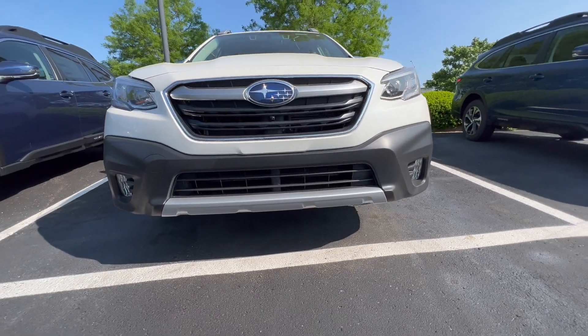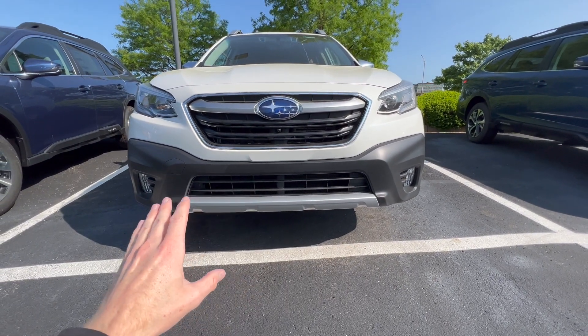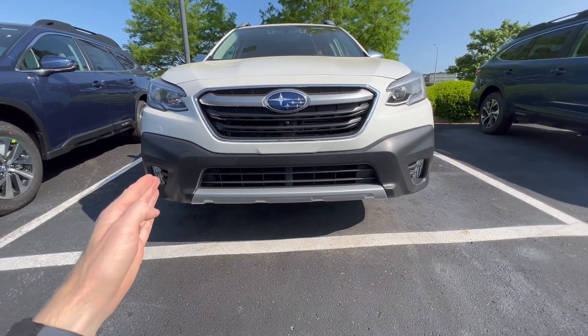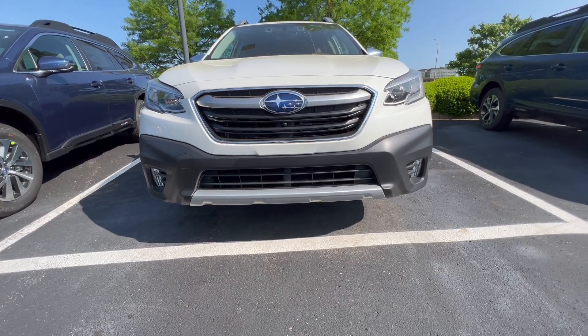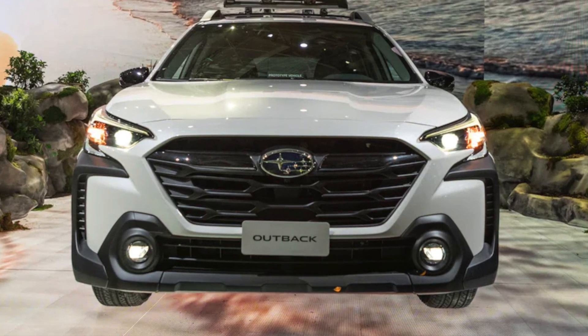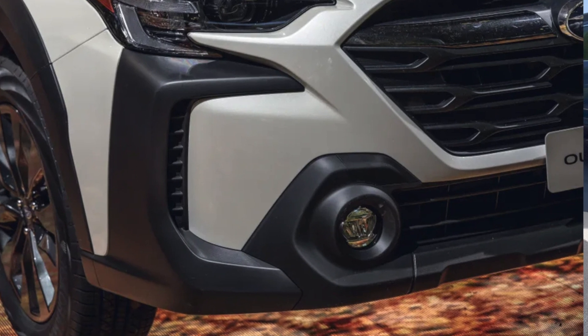The fog lights have also been changed for the 2023. On the 2022 model, we have rectangular fog lights on the far edges of either side of the front bumper. On the 2023, they are round and positioned more in the center area — you can see how those differ greatly from the 2022.